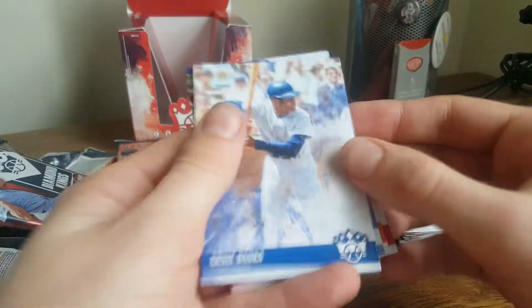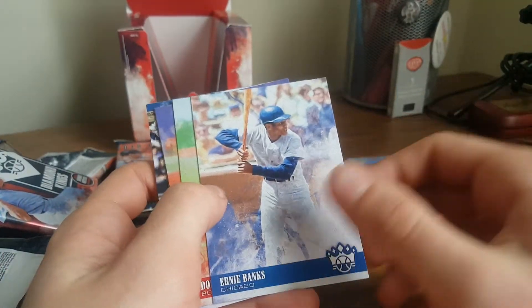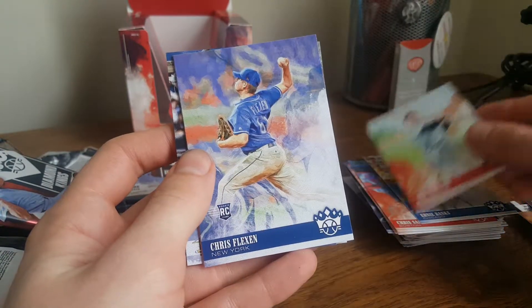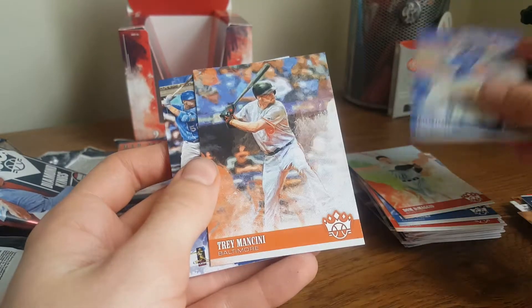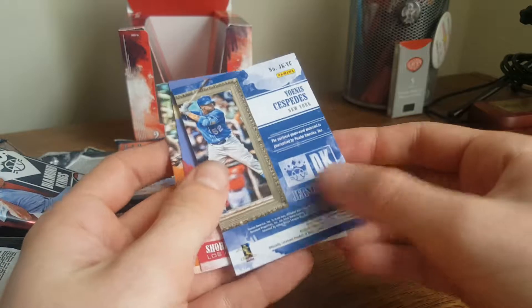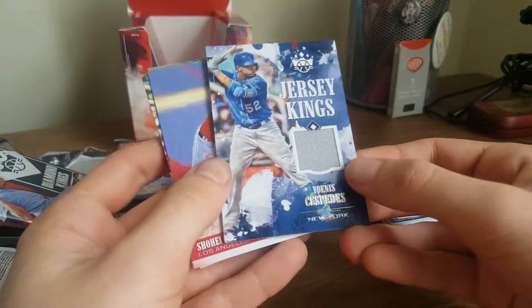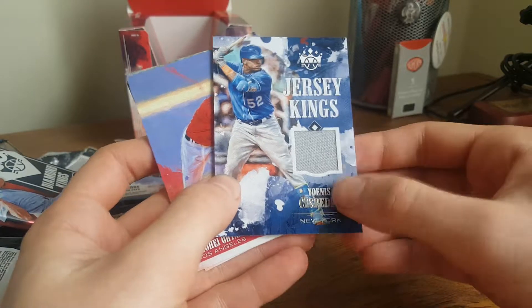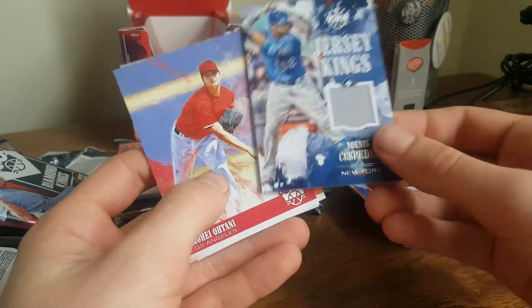Gotta hurry up before I run out of camera. I really need to delete some stuff off my phone, apparently. Ernie Banks. Dom DiMaggio. Chris Flexen rookie card. Trey Mancini. Jersey King: Yoenis Cespedes — it's not a bad one. He was a former Tiger, although this doesn't count as a Tiger collection. I always liked his playing. I think he's overpaid, but oh well.